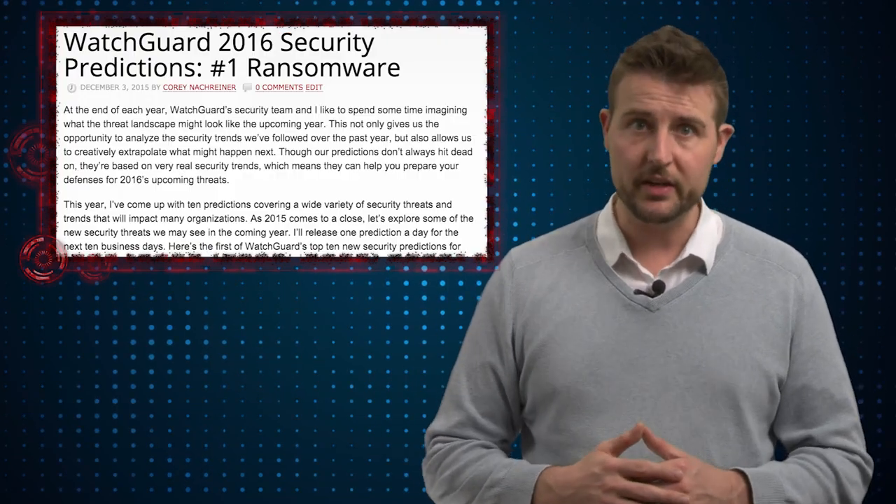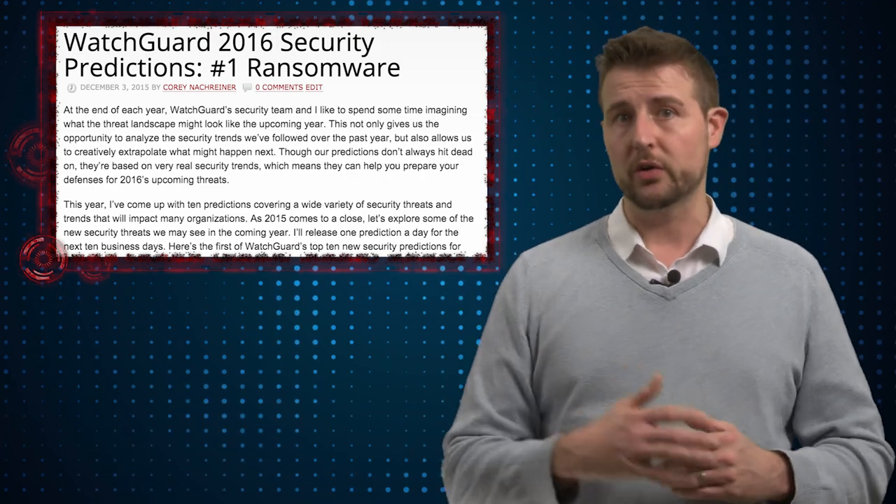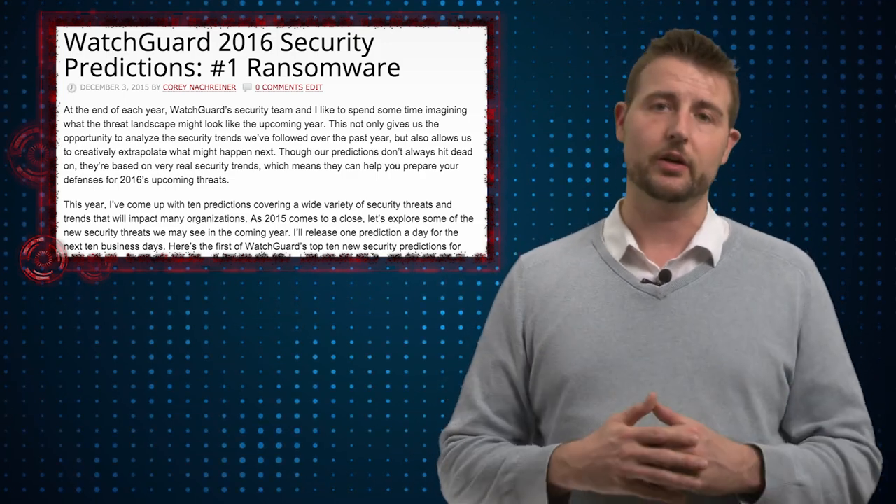But whether or not the hospital paid is really not the point of this video. It's what we should do to protect ourselves from ransomware. And by the way, if you check out my 2016 predictions, you'll know that ransomware will continue to evolve and get worse this year, so it's something you need to look out for.